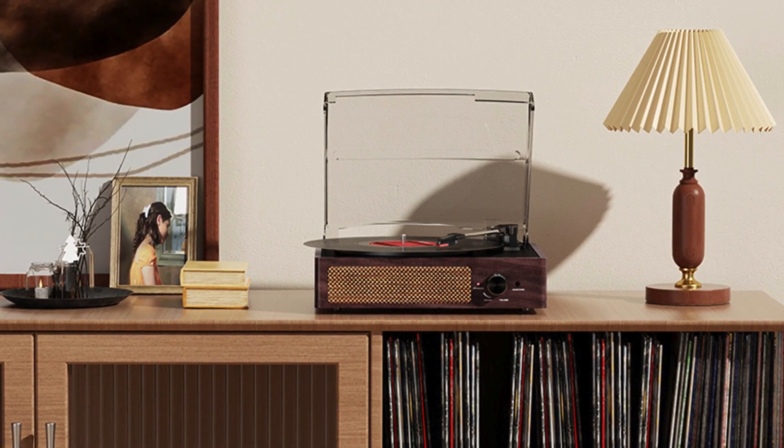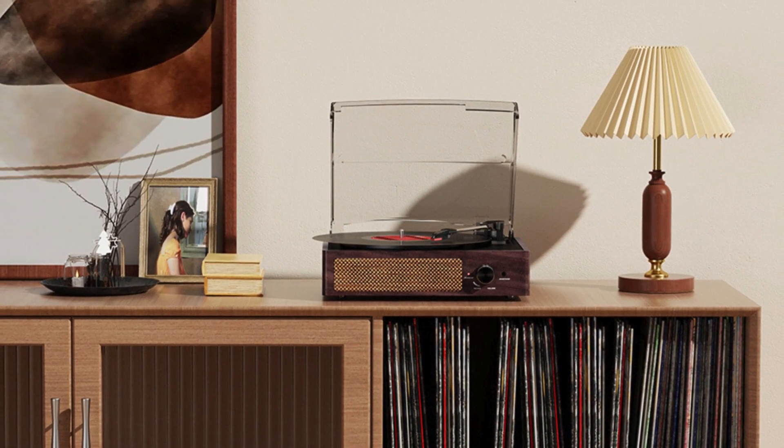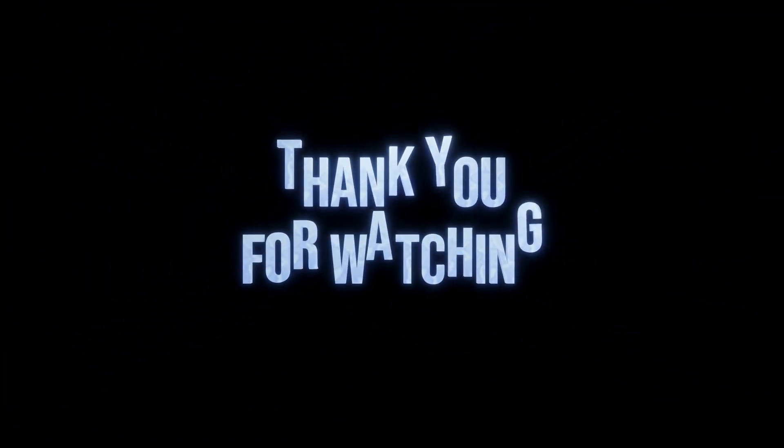Experience the timeless allure of vinyl with the Kotsoko Vinyl Record Player Turntable. Bring music to life in your home and relive the magic of vinyl records. Get yours today and let the melodies play on. Thanks for watching.